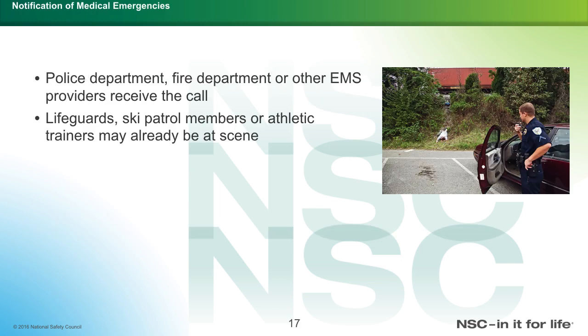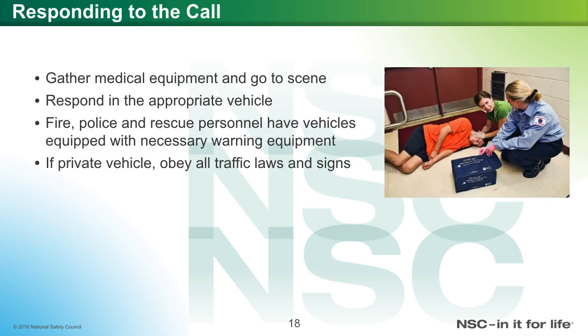Notification of medical emergencies: police departments, fire departments, and EMS providers receive the call. If already on the scene, personnel such as lifeguards, ski patrol members, or athletic trainers respond directly. When responding to a call, gather medical equipment to go to the scene and respond in the appropriate vehicle. Fire, police, or rescue personnel have vehicles equipped with necessary warning equipment. In a private vehicle, obey all traffic laws and signs.